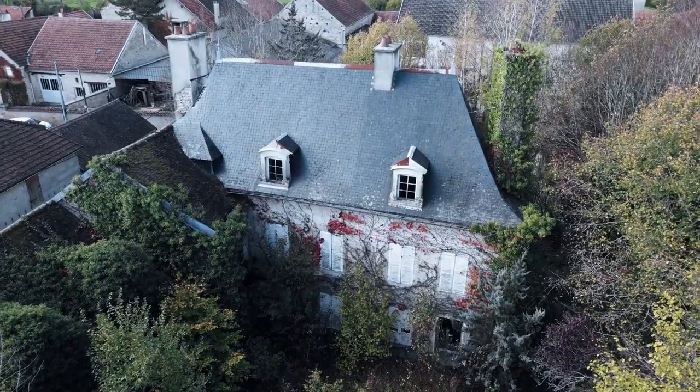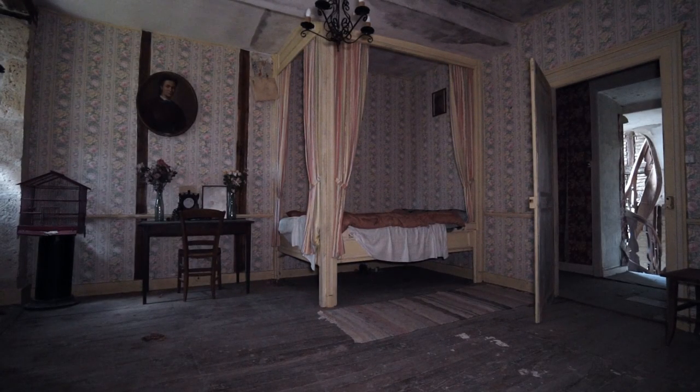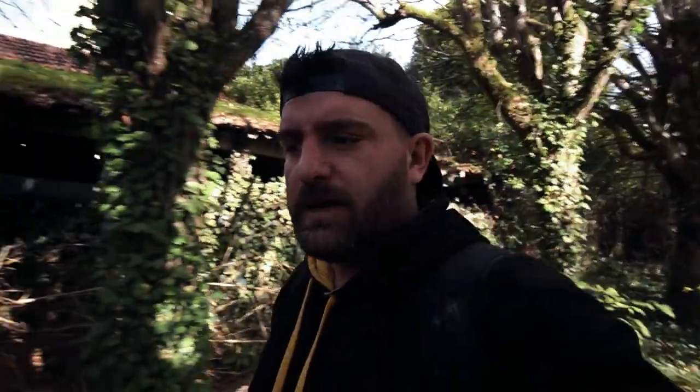What is up guys, welcome back to the channel. Today we're in a little quiet village in France and we're here to check out this abandoned chateau nicknamed the alchemist house. We believe the house has been abandoned for just around 30 years, so there is plenty of decay in here and this place is absolutely spot-on — big, completely frozen in time. You guys are gonna absolutely love it, so let's get straight in there.